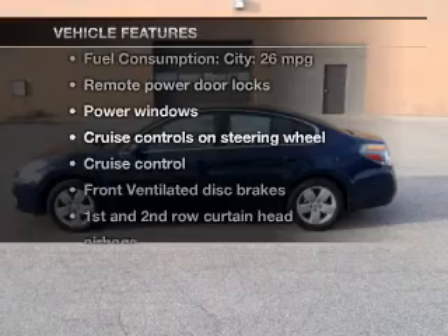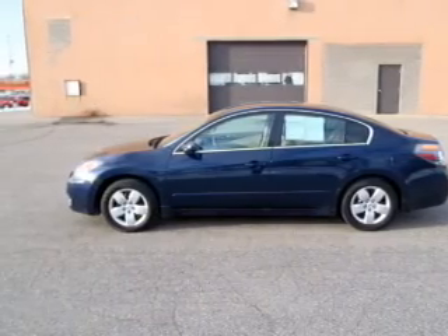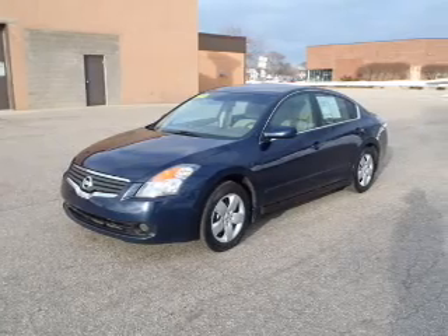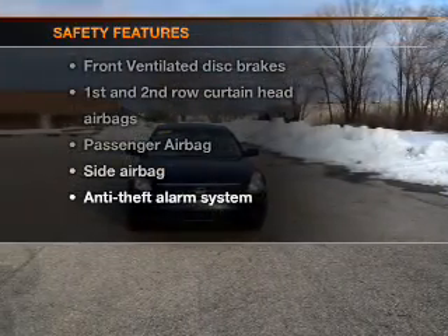With these notable features, you won't want to miss out on the opportunity to own this amazing ride: power door locks, power windows, cruise control, and power steering.